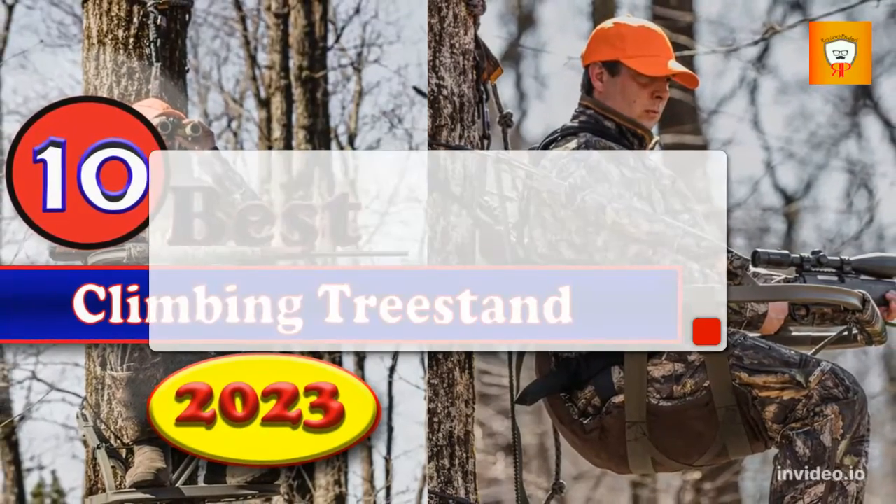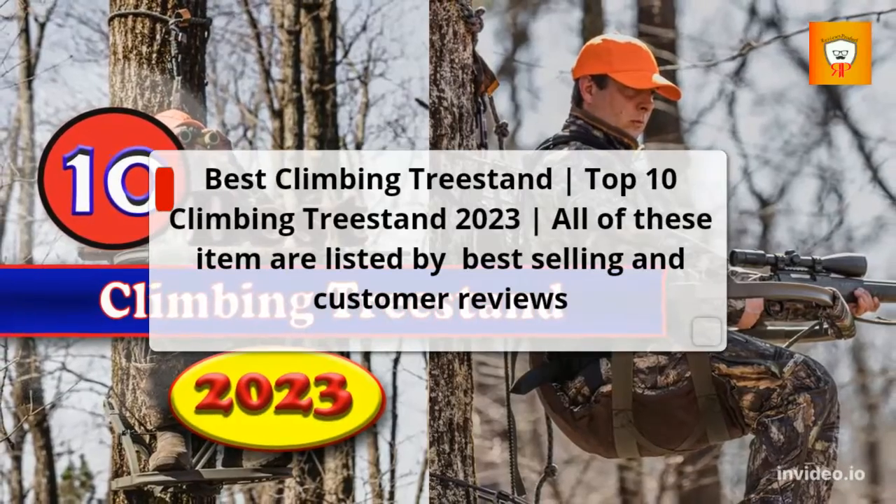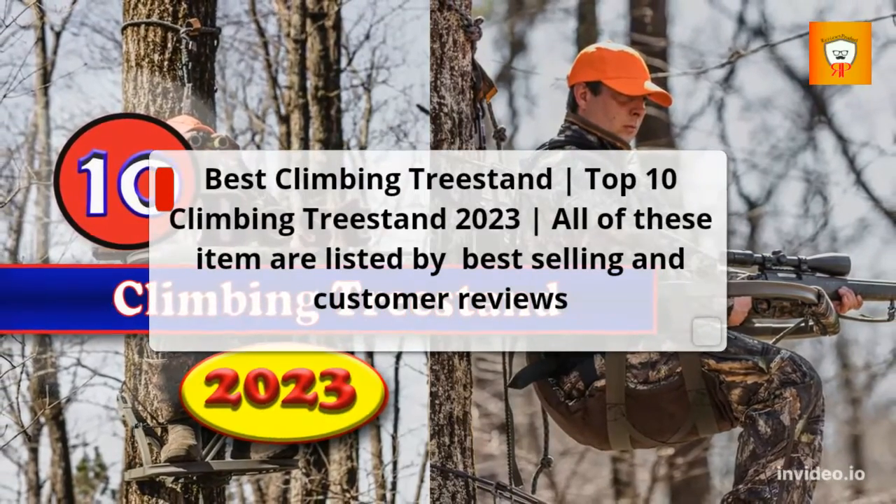Best Climbing Tree Stand: Top 10 Climbing Tree Stands 2023. All of these items are listed by best-selling and customer reviews.